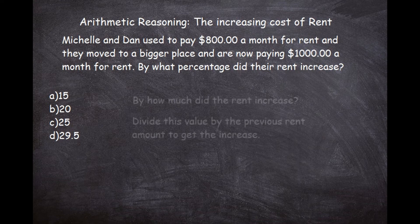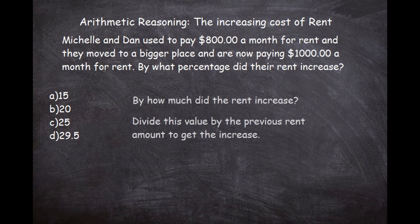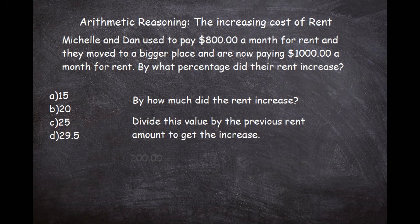To figure out what percentage the rent increased, all you have to do is divide the increase amount into the previous rent amount, and that will get you the actual percentage increase. So we ask ourselves: by how much did the rent increase? From $800 to $1,000, it increased by $200 — they're paying $200 more a month.